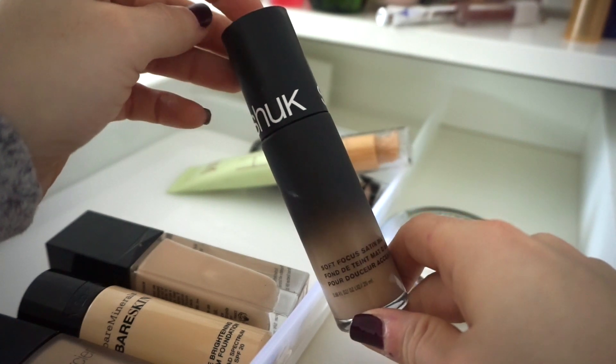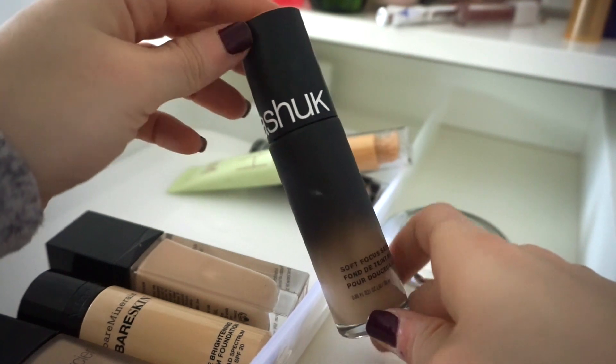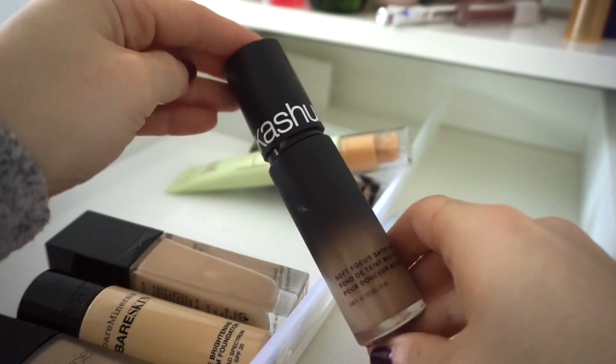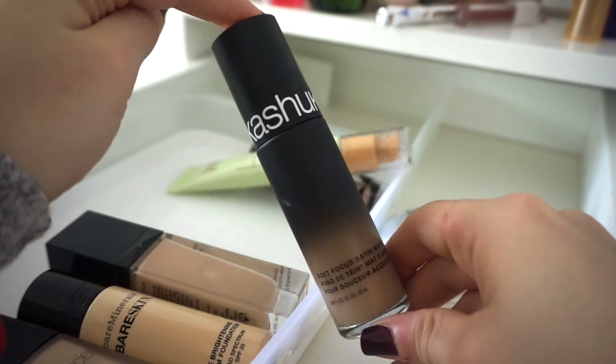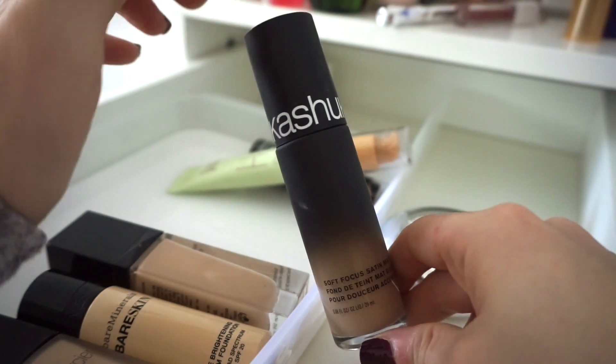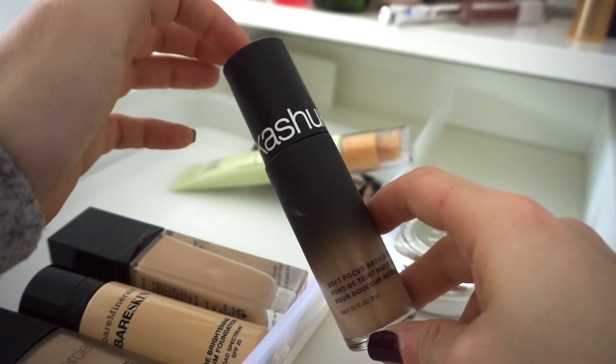Next is the Sonia Kashuk Soft Focus Satin Matte Foundation — I'm so sad because I don't think Sonia Kashuk makes makeup anymore. I purchased this from Target ages ago and it looks so sexy on the skin. I don't even need to mix it with oil and it looks so clean and fresh. If you can find this, buy it. Keeping it.